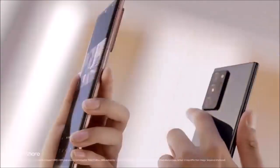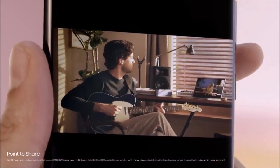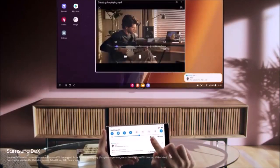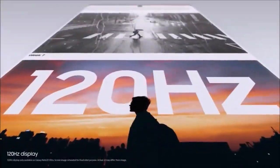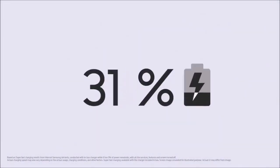Evolutionary sophistication can also be observed by holding the two Notes — 10 and 20 — side by side. The bottom bezel on the Note 20 is thinner, and the selfie camera cutout is smaller. There wasn't much else to refine from the older model. The S Pen switched sides and is now holstered on the left, while the power button returned on the right side, where it should have been all along.